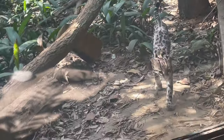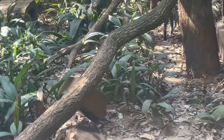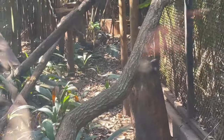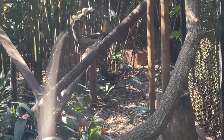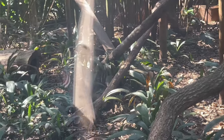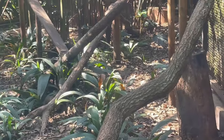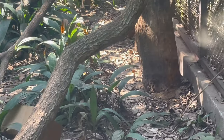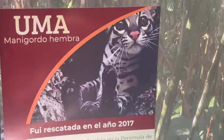Oh wow, look at this — Uma! Hey, look! It's like puss — like gato, como gato. But it's bigger — pero es grande. It is like a cat but bigger. It's called Uma — Uma Magi, Manigodo hembra. It's like a big cat.